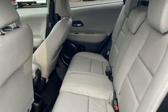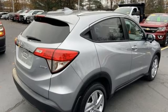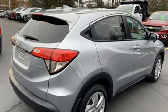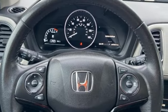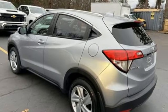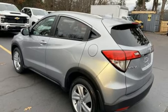Features include a continuously variable automatic transmission, front heated leather bucket seats, Bluetooth streaming audio, auto-dimming rear view mirror, manual tilting steering column, adaptive cruise control, and active noise cancellation.